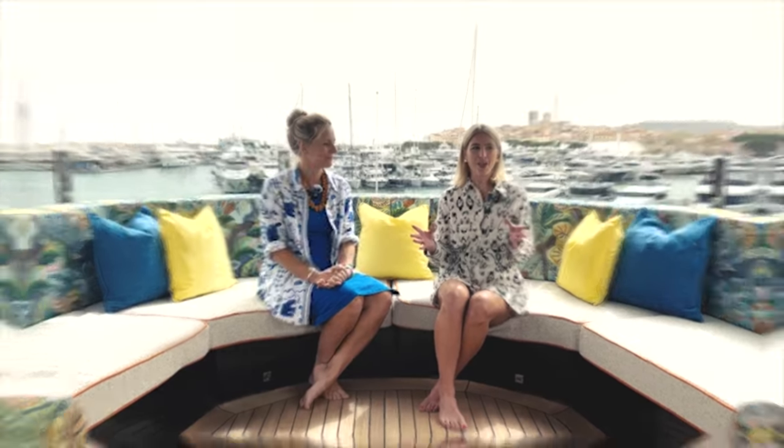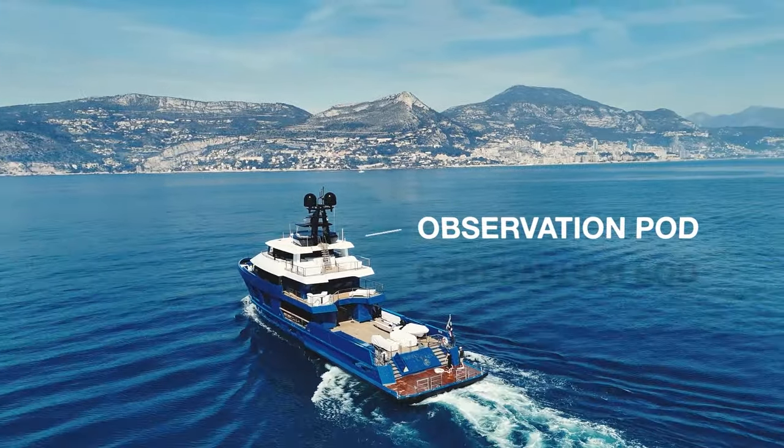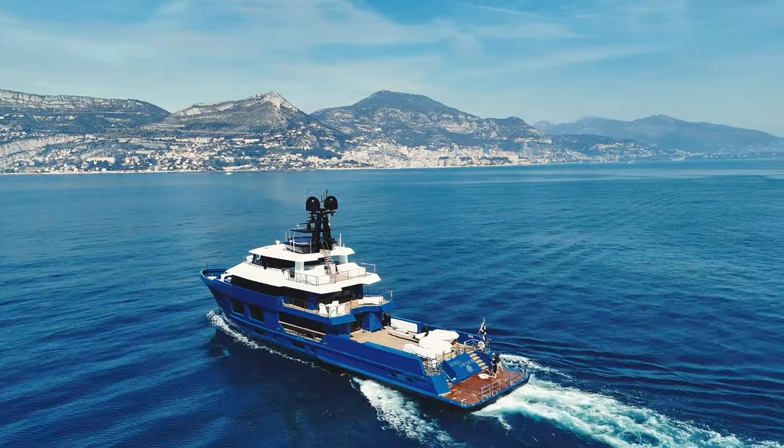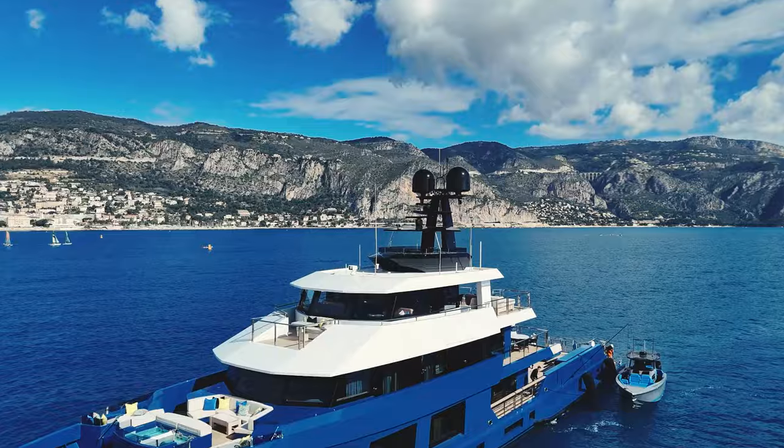Up here we are much higher than other boats around us, which gives King Benji the edge over them. Despite the fact that we're up so high, we feel very private up here — we can't see people looking at us and it feels very safe and enclosed. This is a super special space, full of very bright coloured fabrics, somewhere to really enjoy having a sundowner or sitting comfortably while you're at passage.